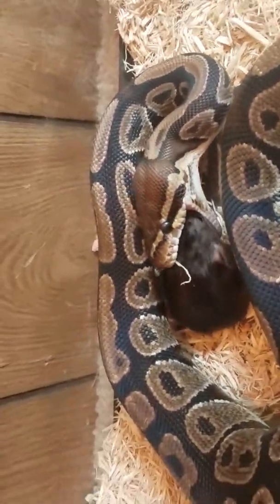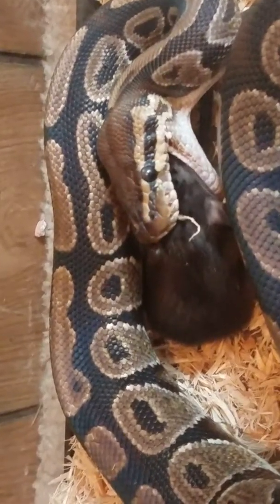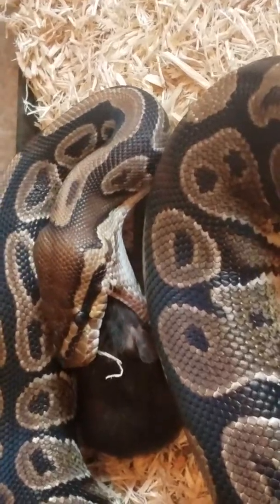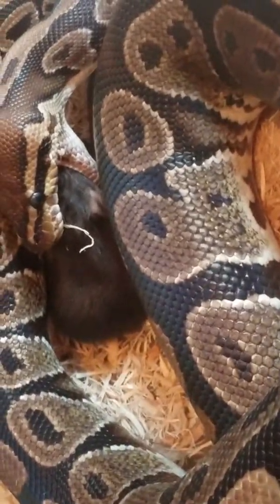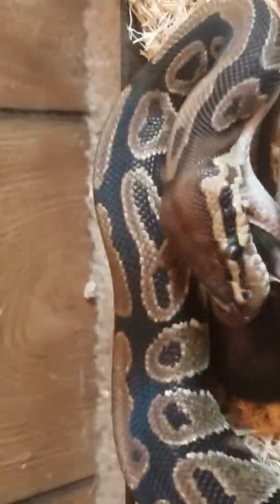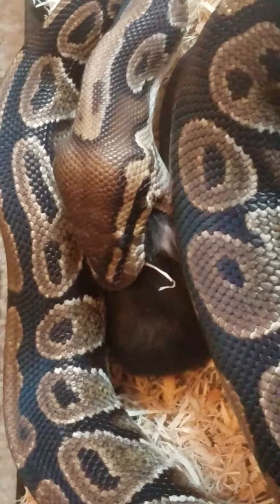You guys seemed to enjoy the last video that we did on live feeding. I know it's the circle of life — they have to eat just as well as any other animal. I know that rat was going to die anyways. I just, as long as I don't have to watch it die — which, sadly, I do. But I'll cut from right now to when she gets about halfway through, so we will be back in a minute.